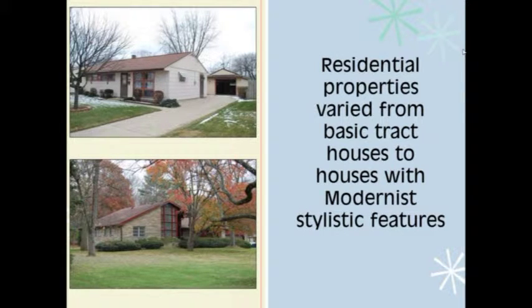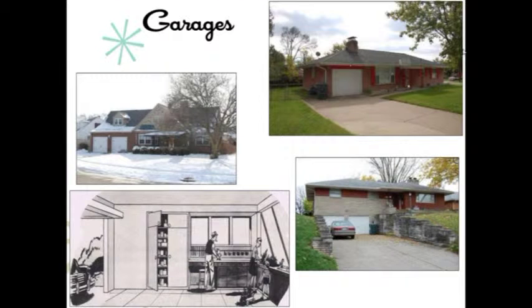Now we'll move on to the findings during the survey, starting with residential. Over half of the properties inventoried for the Ohio Modern-Dayton survey were residential buildings, ranging from mass-produced tract houses to high-style single-family houses. Commercial residential properties such as duplexes and apartment buildings were also included. One of the most dominant defining features of the mid-20th century house, compared to pre-World War II housing, is the garage. Moved up from the rear of the lot, garages became attached to the house, promoted as space for hobbies and as rainy day playrooms for children.